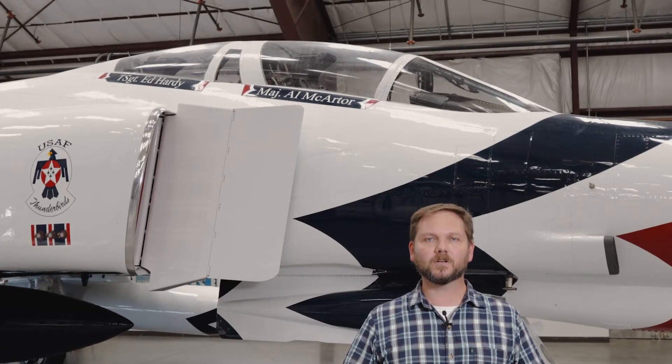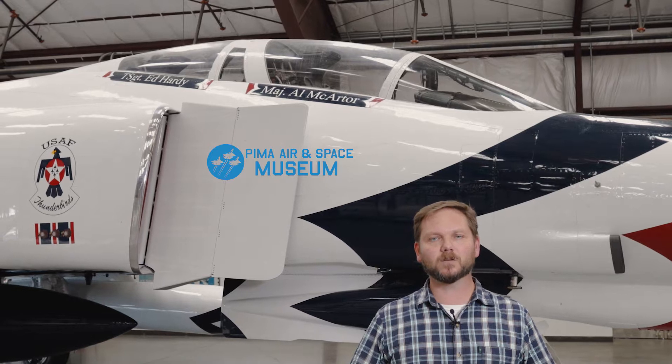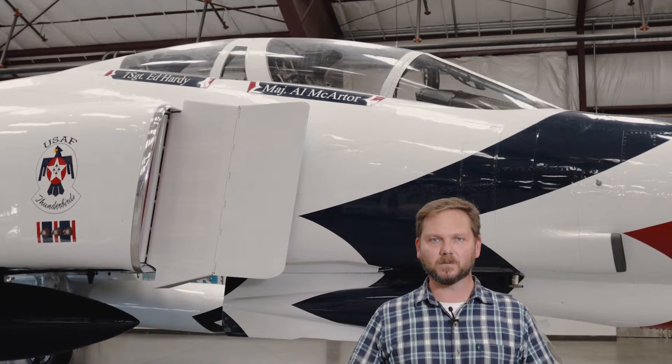Hi, I'm Andrew Bailey, Curator of Collections here at the Pima Air and Space Museum. Today we're going to continue talking about aerial demonstration teams with the U.S. Air Force Thunderbirds and the McDonnell Douglas F-4 Phantom II.